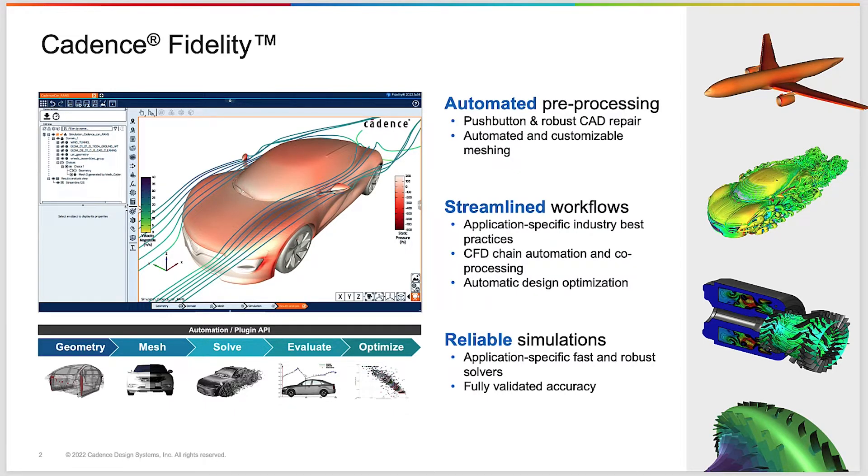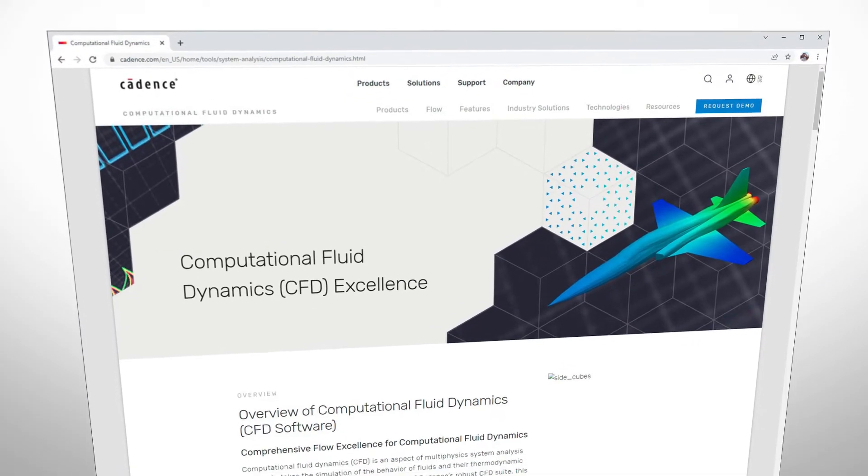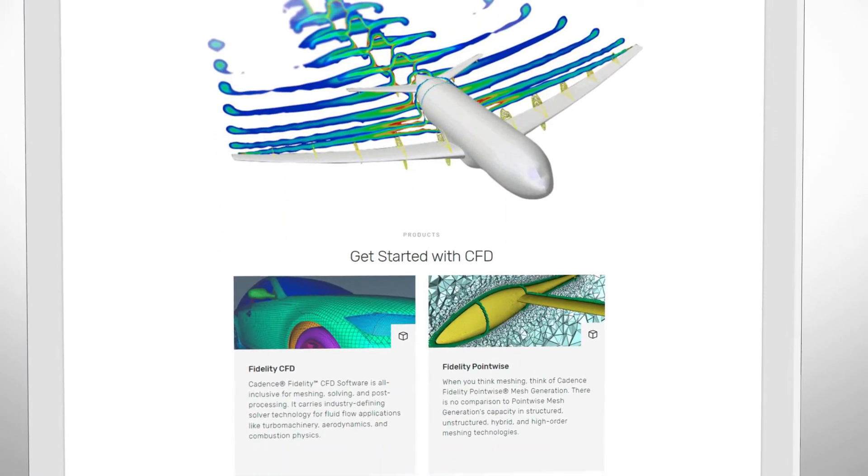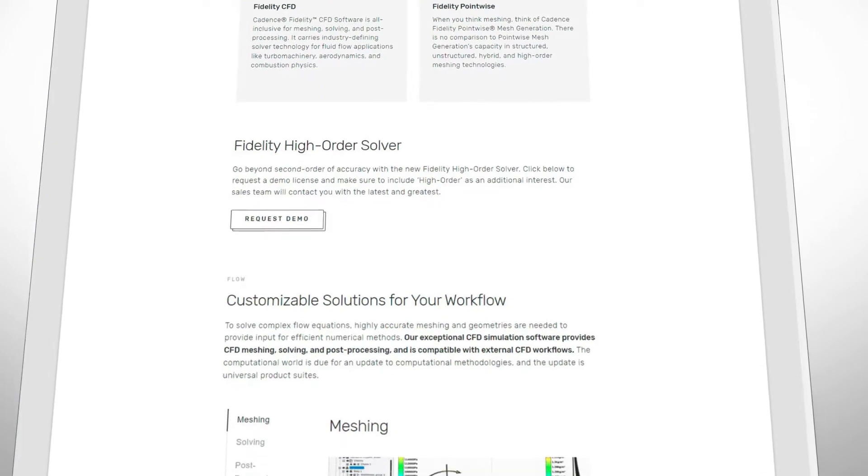Fidelity has been conceived from the start with one main objective: to minimize the engineering time required to perform CFD simulations with our tools and maximizing your productivity when designing your products. That is reached by several components, each developed with the highest requirements of efficiency and quality.